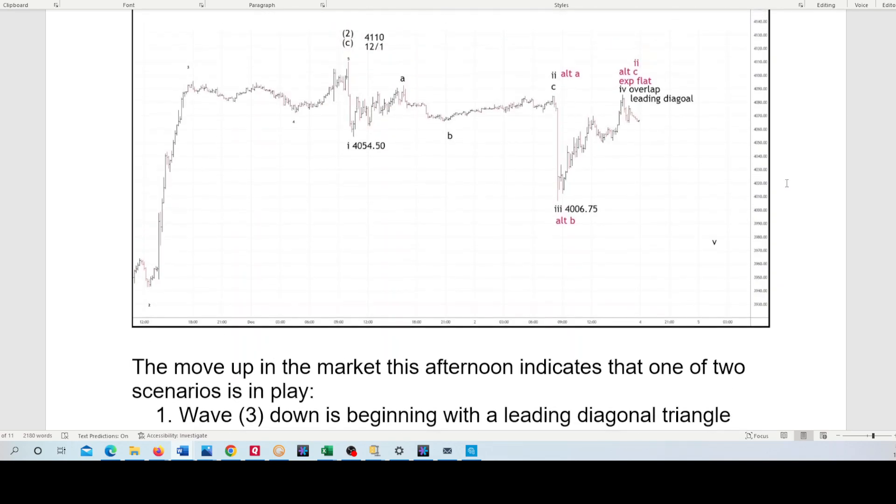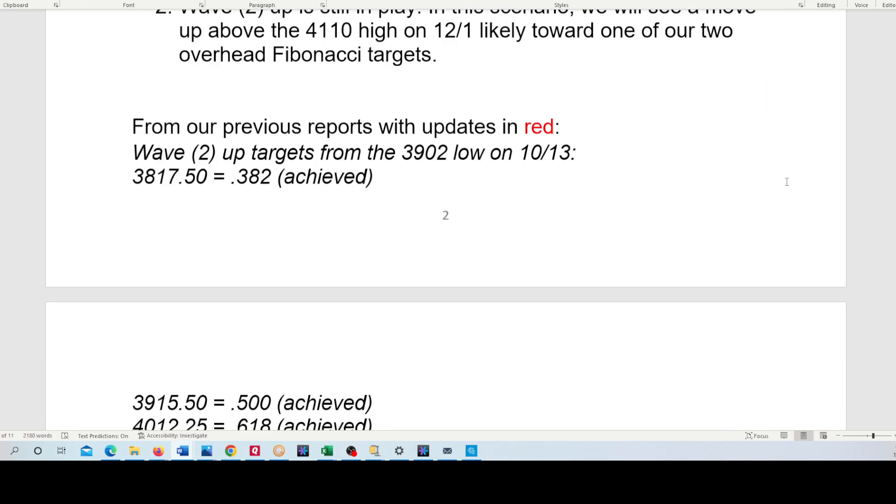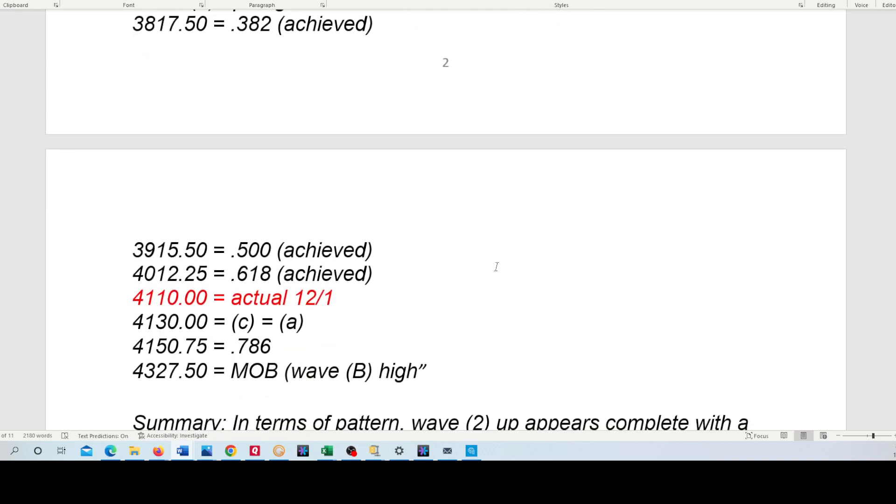Those two targets, if Wave 2 up is still in play — we've had those up for weeks, or months actually. C equals A at 41.30, and the 0.786 retrace is at 41.50. So far the high is on December 1st.